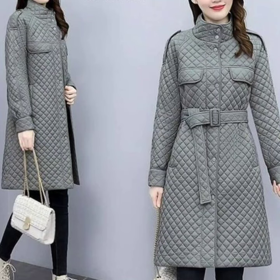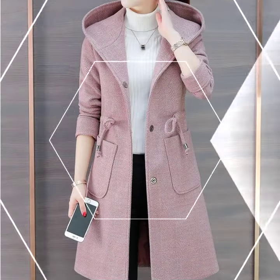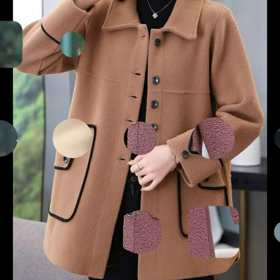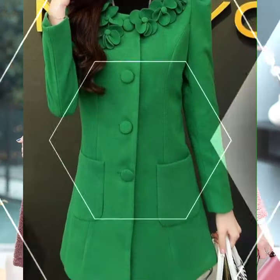Hi guys, welcome back to my YouTube channel. Hope you will be able to find stylish, beautiful, and unique new trench coat designs. Please subscribe to my channel and press the bell icon so you can watch all my videos. You will see the most beautiful, latest, unique, modern trench coat designs.